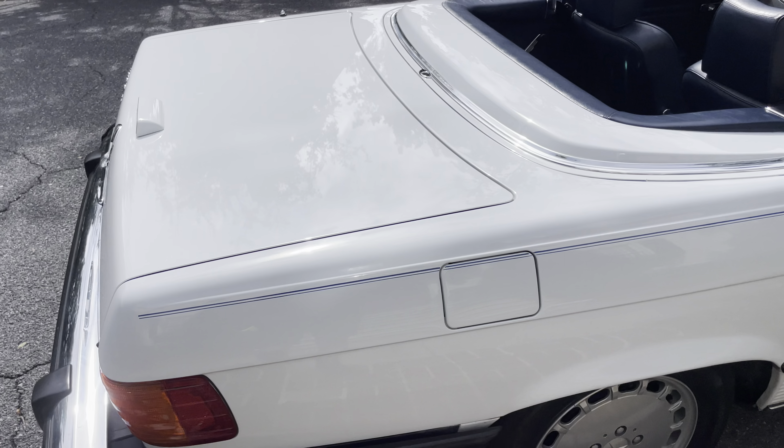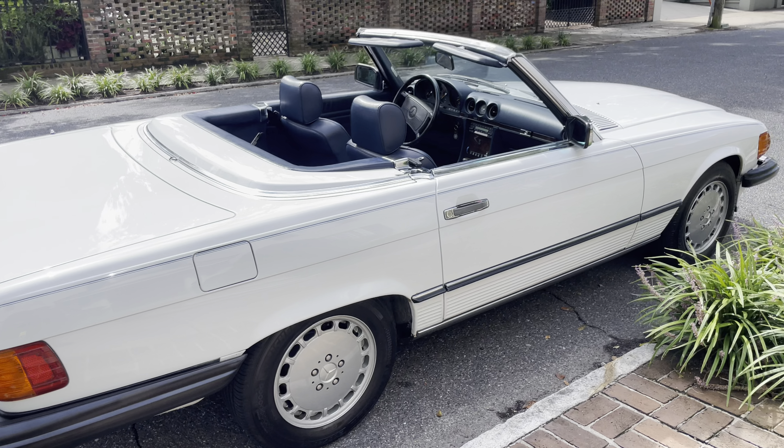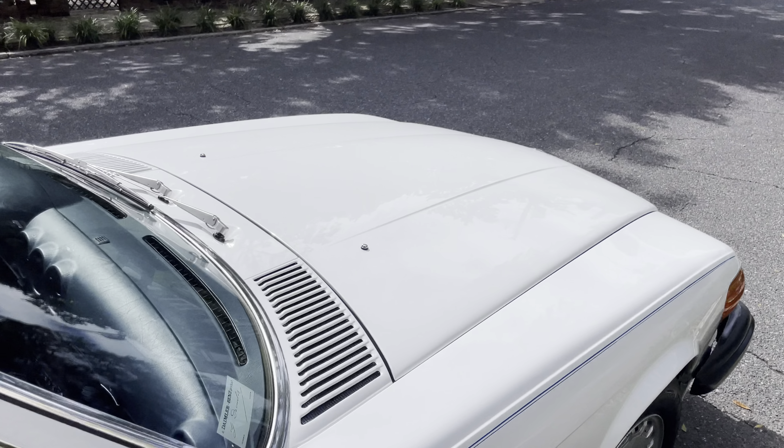If you're looking for a nice one that doesn't need anything, this is the one. Michelin tires all around, drives and runs great, every feature works as it should, the air conditioning is cold — it's all been replaced. My average repair ticket on a 560 SL regardless of mileage is about $8,500, and this car has had over $14,000 spent on it in the past 10,000 miles. He did everything and anything, and the condition shows. Every car is a testament to its prior owner — all it takes is one bad owner to make a car a piece of junk, and this one has been really well kept.